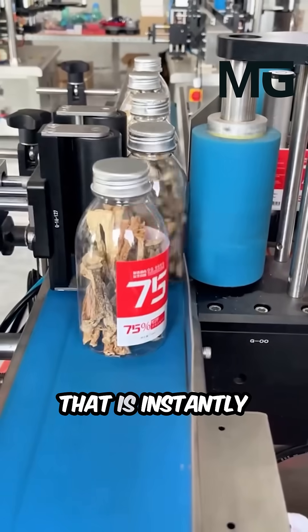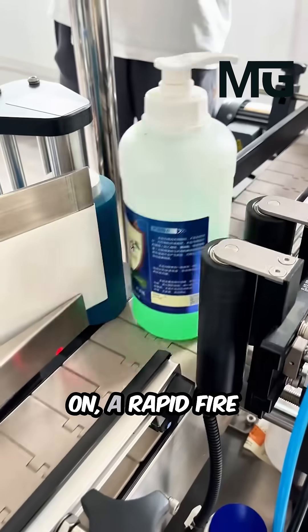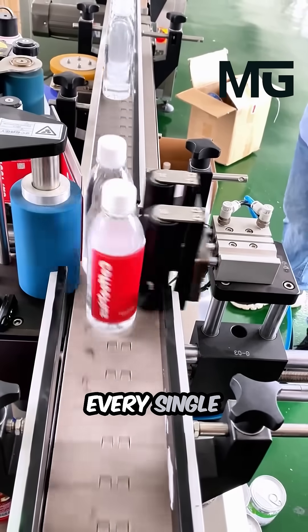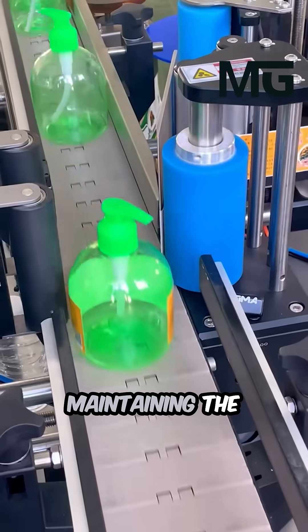That flawless motion is instantly satisfying — the delivery is consistently spot-on. A rapid-fire sequence of perfection with no wrinkles or misalignment. This rhythmic, synchronized process ensures every single product is labeled with crisp, uniform precision.